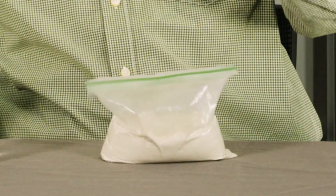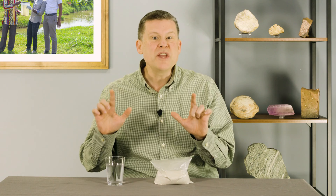Are you thirsty? What if I told you that this bag of clay might hold the key to clean drinking water in many parts of the world? Let's meet an engineer who is making that happen.